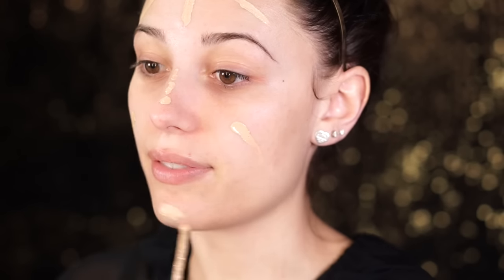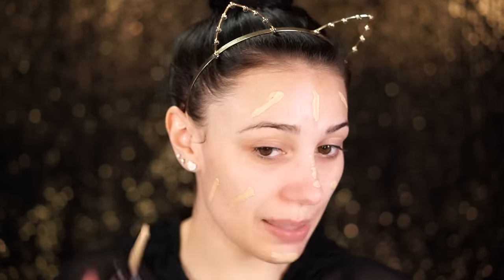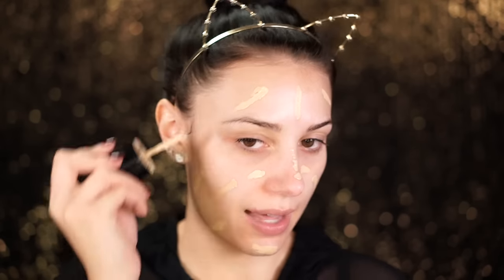For foundation I am going to use the Marc Jacobs — I believe this is the Remarkable Foundation — and I wear the shade Ivory Medium. This is super full coverage but it has a really nice matte finish. The only thing I don't like is that it doesn't have a pump; it's really messy and I just prefer pumps. Other than that, this foundation is so good — probably one of the best foundations I have ever tried.